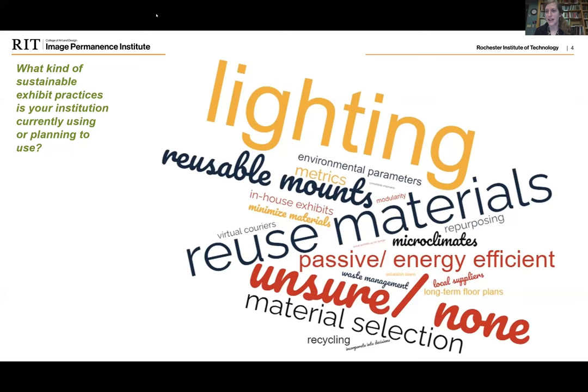Thank you everyone for the answers to the registration questions. I wanted to take a quick opportunity to share out some of the answers, especially the first one in terms of the sustainable practices that are currently in use. A number of people said they weren't sure or there were none, so hopefully this is a good opportunity to get some ideas and start those discussions. Lighting was a very popular one, as was the reuse of materials, which included everything from walls, exhibit cases, and packing materials.